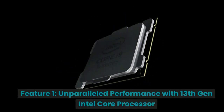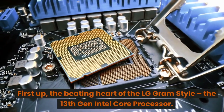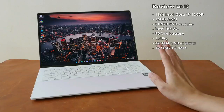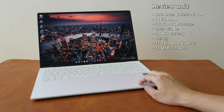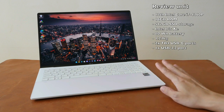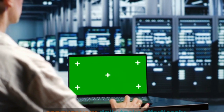Feature 1: Unparalleled Performance with 13th Gen Intel Core Processor. First up, the beating heart of the LG Gram Style — the 13th Gen Intel Core Processor. This powerhouse is designed to keep up with all your multitasking needs, from heavy gaming to complex number crunching and video editing. This laptop won't break a sweat. The processor's efficiency ensures you're never slowed down, giving you the edge you need to conquer your daily tasks effortlessly.